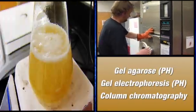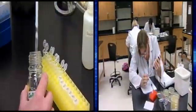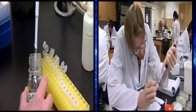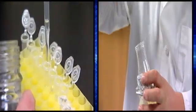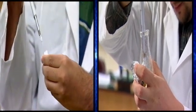Gel electrophoresis, column chromatography among them. When our students go through the program, they really come out prepared to do work in industry without any additional training. They have the full experience of a job, and from then on they are ready to go.